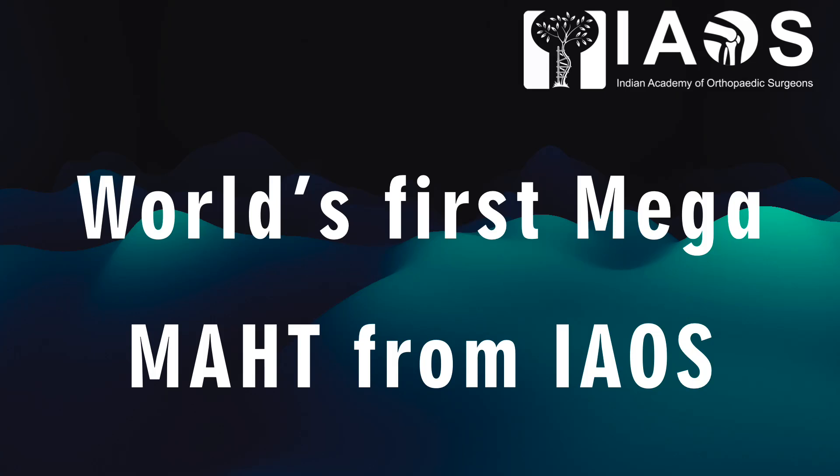Good morning friends. IAOS is proud to present the world's first Mega MAHT.